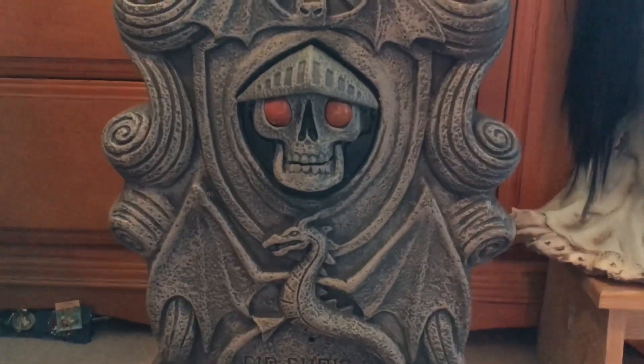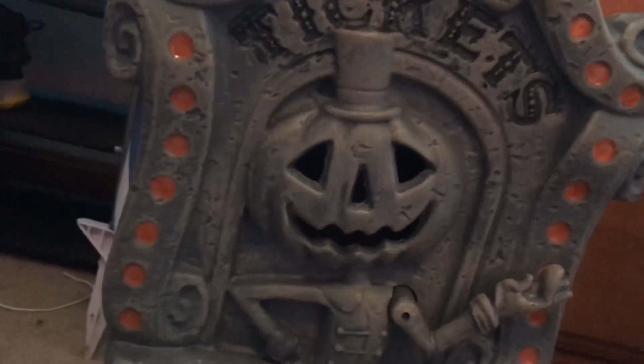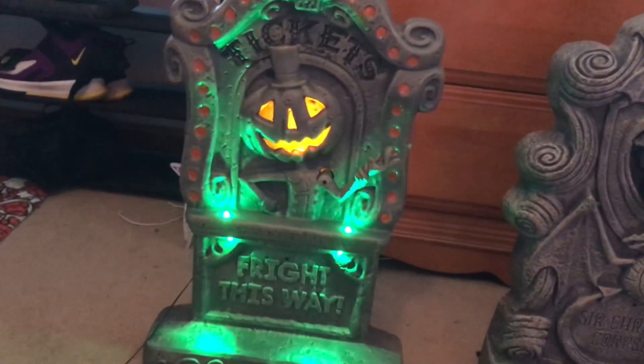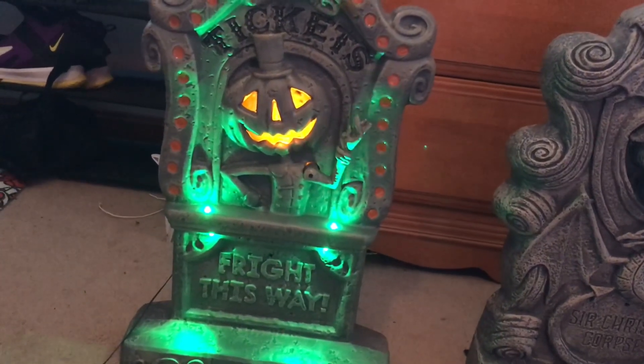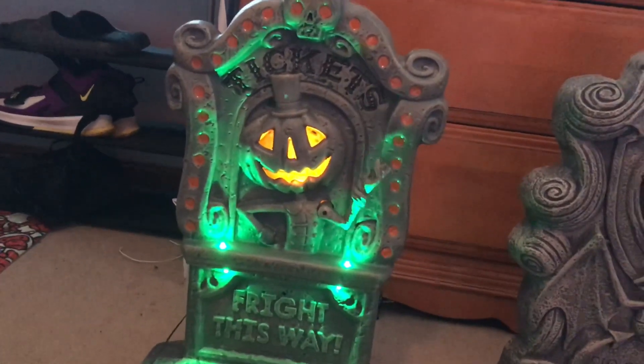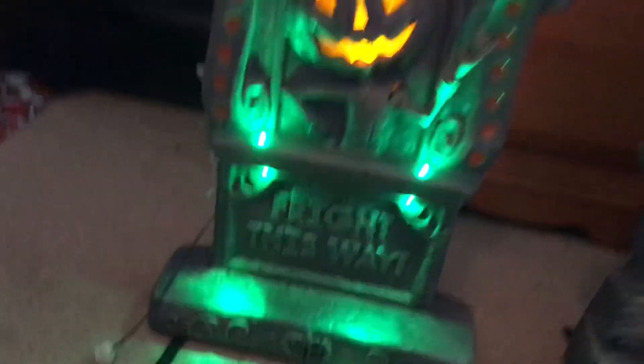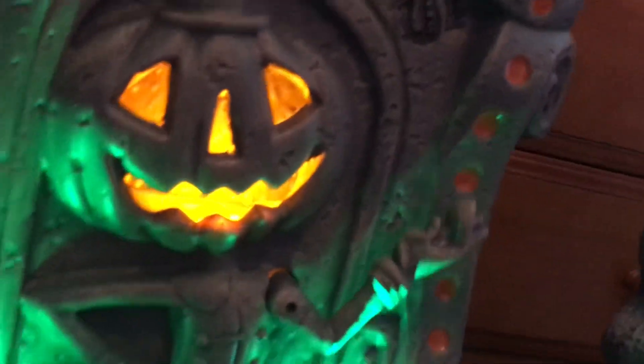Let's get into demos. First I'm going to demo all of the phrases on the Fright This Way. I'll do a few of them in the light and then turn the light off. Here we go: 'Come all, and hopefully you're not here to stay permanently.' 'It's a spooky night and I'd like to say, please grab your treats and be on your way.' 'What a spooky costume, what a frightful mask — get your treats and have some fun is all that I would ask.'